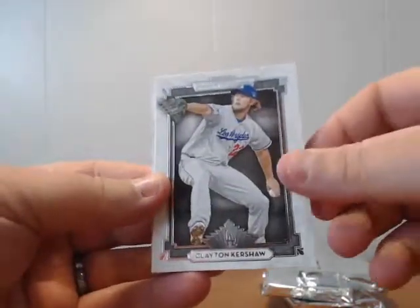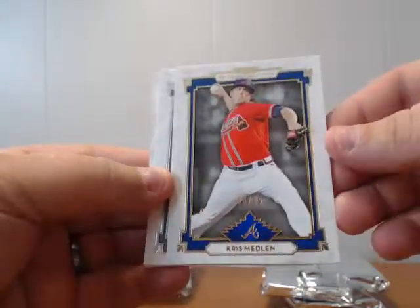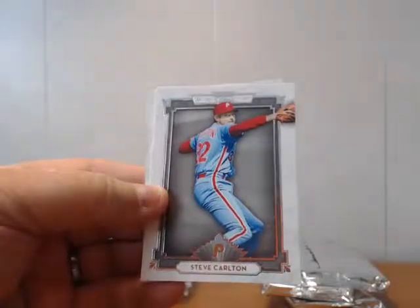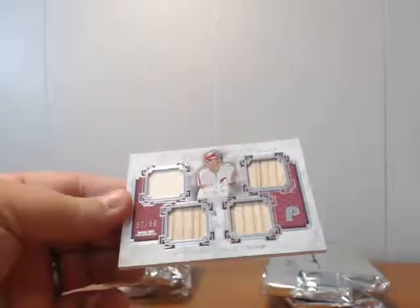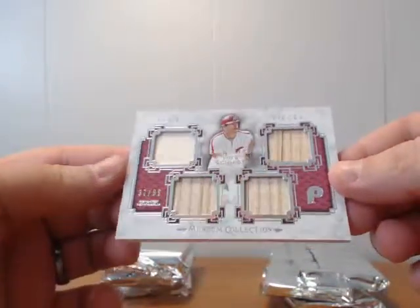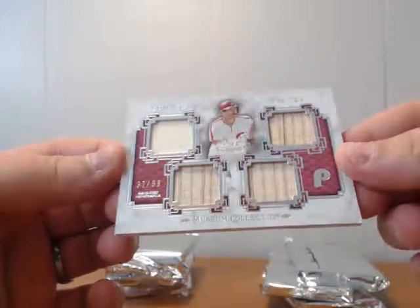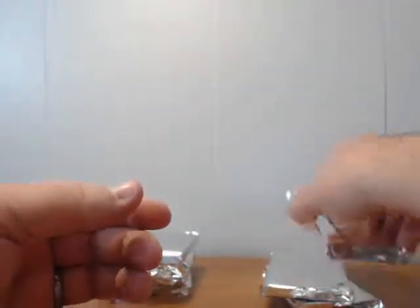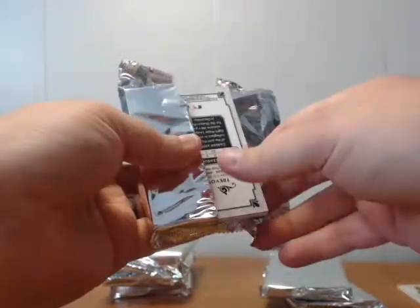Alan Craig, Clayton Kershaw, Steve Carlton, Chris Medlin — blue, numbered to 99. I don't know if this hurts or helps. And the first hit: a Mike Schmidt quad relic. Looks like three bats and a jersey. You can tell it's old school — numbered 37 and 99. Mike Schmidt.